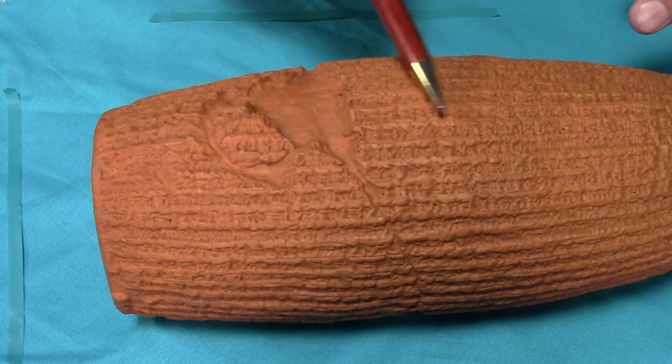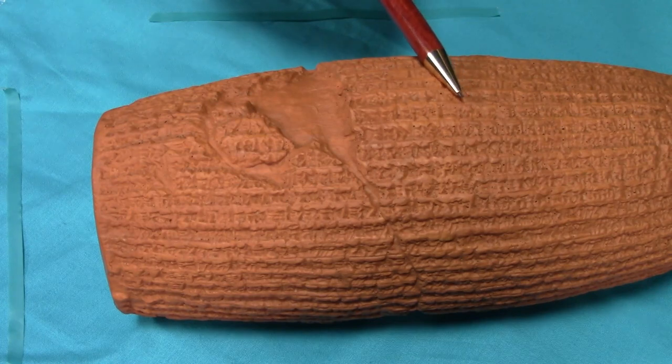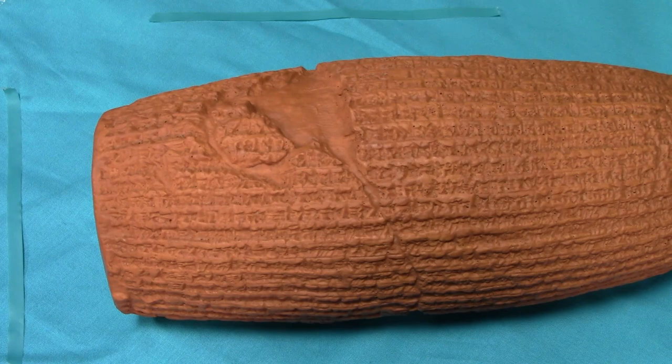This is all confirmed in the book of Daniel chapter 5, which describes the same event on this Cyrus Cylinder — how Nabonidus left his son Belshazzar in charge as co-regent. Daniel chapter 5, verse 30 says that very night Belshazzar, the Chaldean king, was killed. Cyrus had him killed in Babylon. Daniel even records this event — you may recall it as the story of the handwriting on the wall at that banquet.